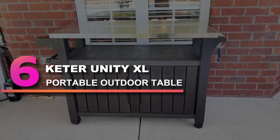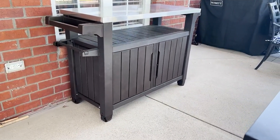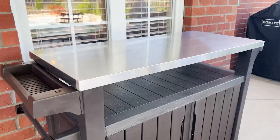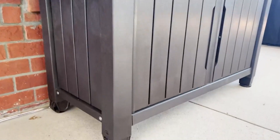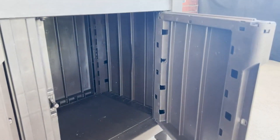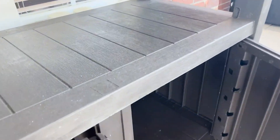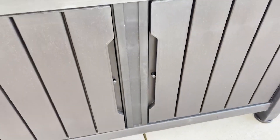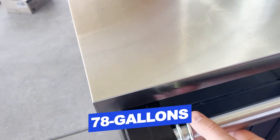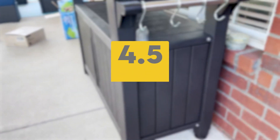Number 6: Keter Unity XL Portable Outdoor Table. When not in use, the Keter Unity XL portable prep station doesn't look like much, but looks can be deceiving. The countertop is made from high-quality stainless steel, giving you a very easy-to-maintain and incredibly sturdy working area. One downside is that it doesn't fold down like most of the others in our guide. However, that's more than made up for by its ample storage space — does 78 gallons sound ample to you? Features: 78 gallons of total storage, lockable cabinet, handy S-hooks, and spice rack. Users rated this product 4.5 out of 5.